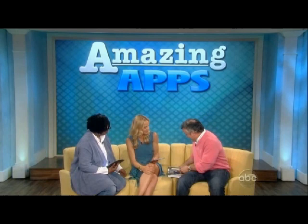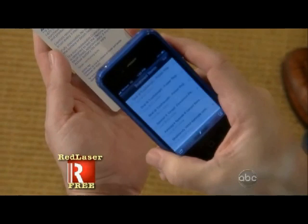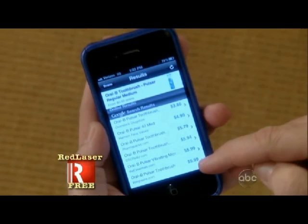The next one is called Red Laser — and it's really cool. All you do is open it and hold it over the barcode — that first standard barcode we talked about. As it reads it, it takes you to all of the competitive prices for the product, right there. So if you go into a store and they say 'we'll beat any price,' literally they're going to have to, because you're able to compare. You can go to Best Buy and everybody has it out comparing prices. It's called Red Laser.